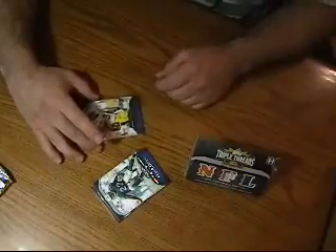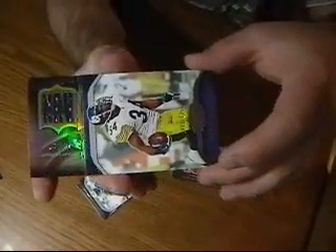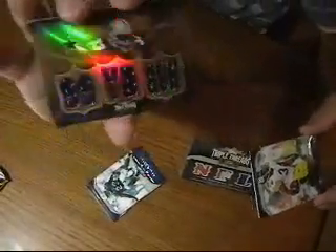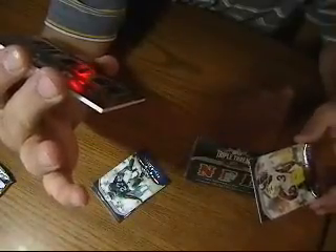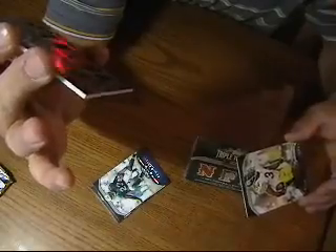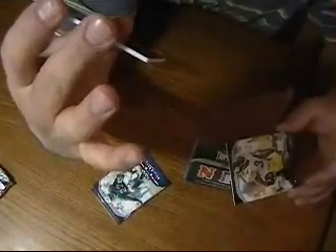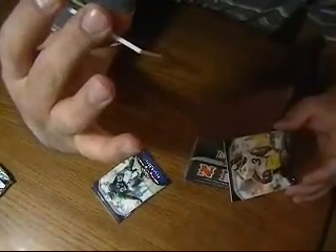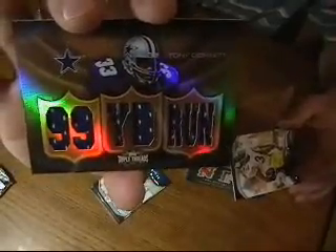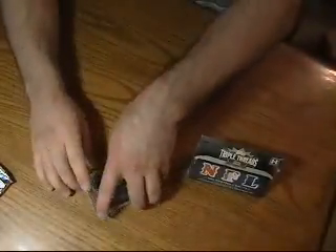Behind this one I think we've got our first hit, so I'll slowly reveal this one for you. Oh, it's upside down. This looks to be Tony Dorsett — it says '99 Yard Run.' It's got some multiple jersey swatches there. This one is numbered 2 of 27. Nice — for the Dallas Cowboys. Tony Dorsett, 2 of 27, 99 Yard Run. Congratulations, Cowboys!